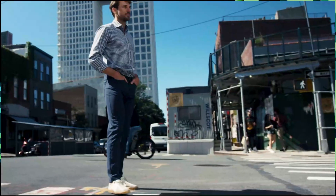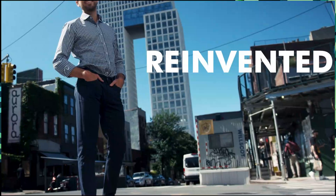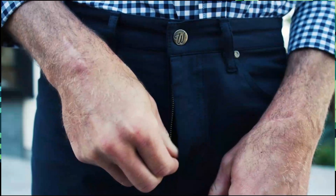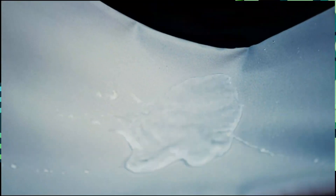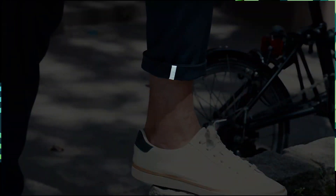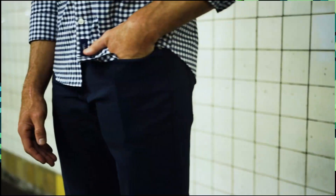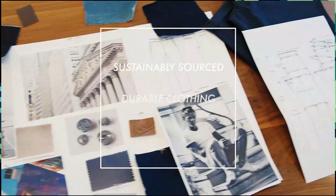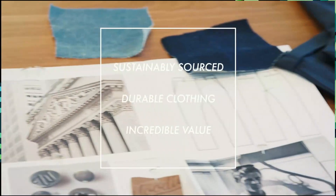After R&D and countless iterations, we're excited to bring you the reinvented performance pants. At Woody's, our goal is to create high quality custom clothing that fits perfectly. We're committed to making sustainably sourced, durable clothing with incredible value.